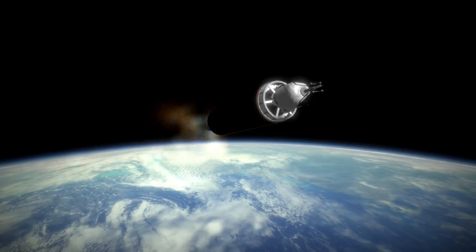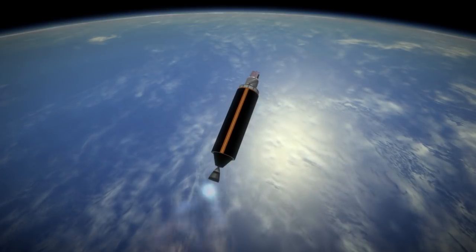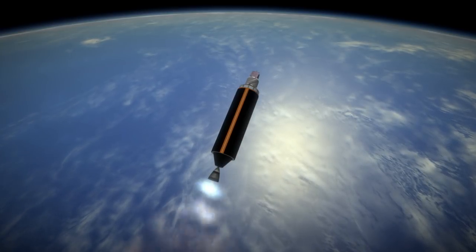Vector-R completed two suborbital tests last year that were both considered successful. It has another suborbital test in the works, and then a sun-synchronous orbit commercial launch planned from Kodiak, Alaska, followed by regular low-Earth orbit launches.